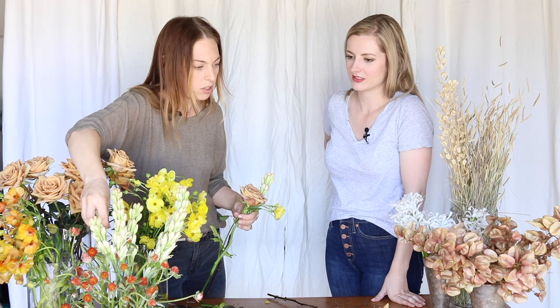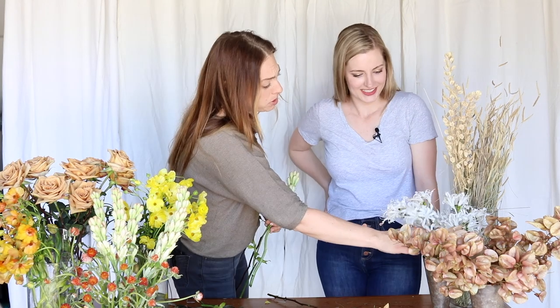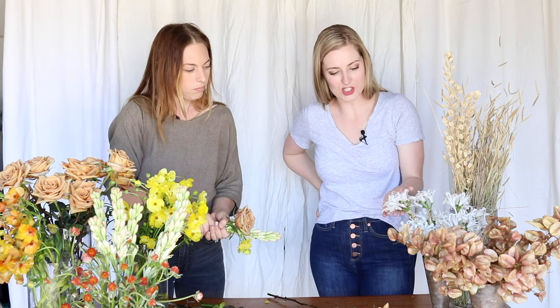These are some butterfly ranunculus. These two guys are local tube roses and some clover. All of the dried goods are foraged locally and then sun bleached. I wasn't even planning on including these — they're quite old actually, so I might not even use those. They kind of remind me of giant honeysuckles.